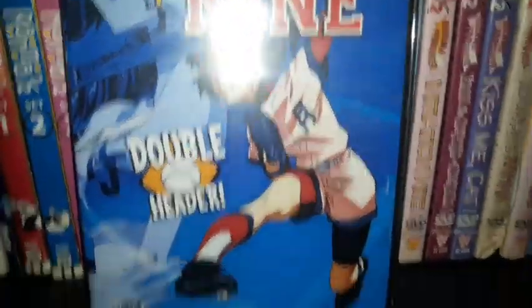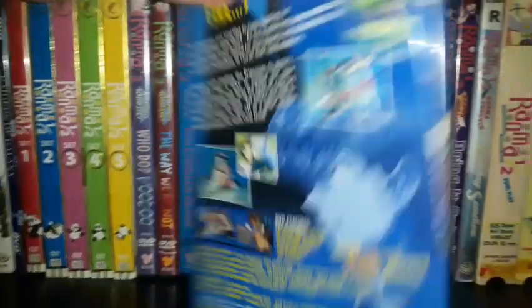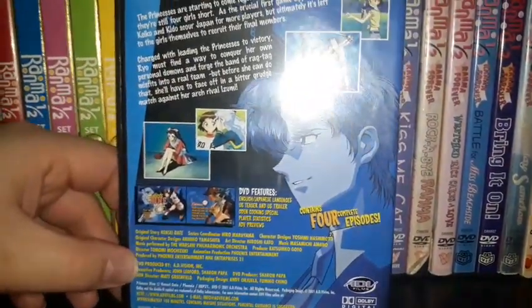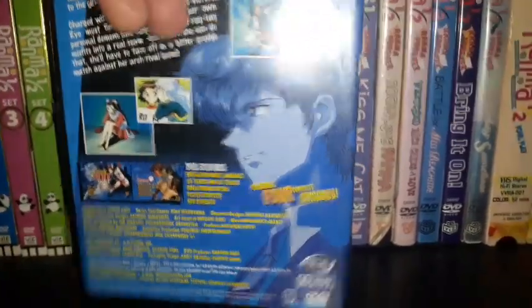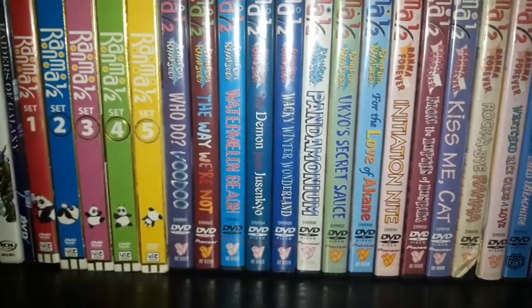I also have Princess Nine — it's like an all-girls baseball anime series. I need to get the remaining volumes on DVD, since it's been a while since I've seen this one.